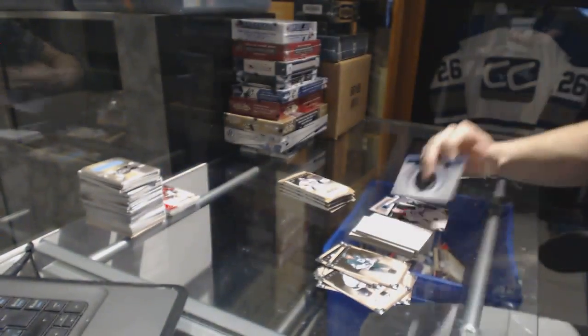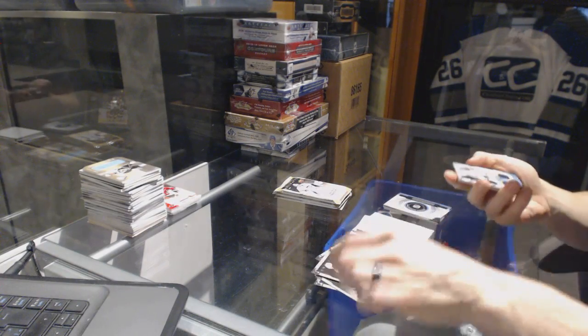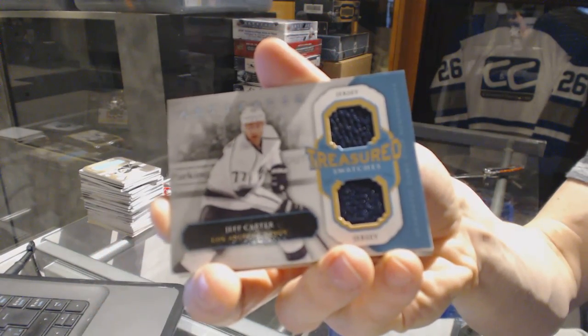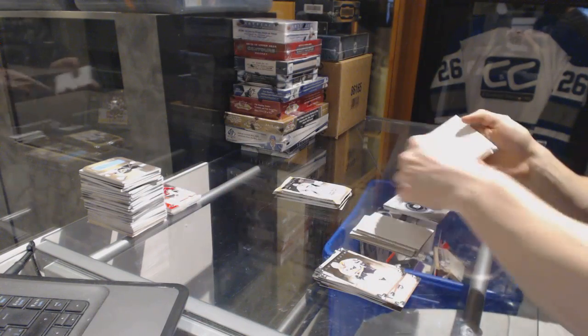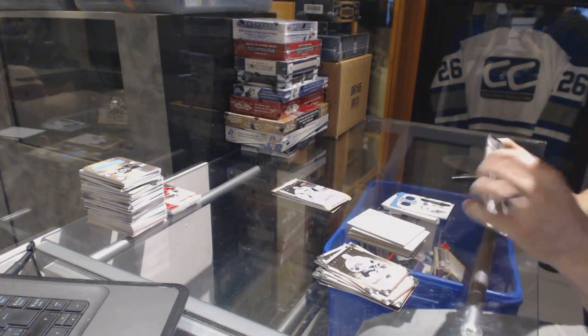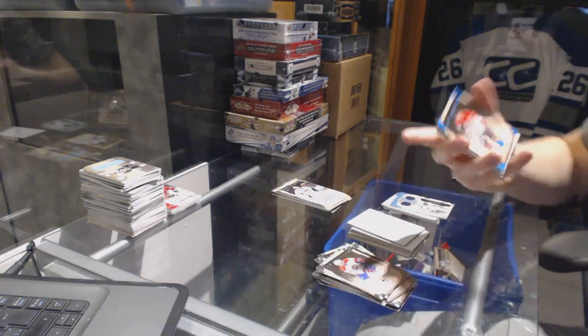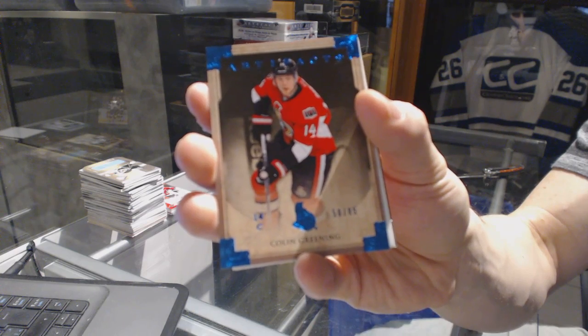So, if you guys want to swap it out, send us an email. We've got a Treasured Swatches for the LA Kings, Jeff Carter. We've got a Blue Parallel, number 85 for the Ottawa Senators, Colin Greening.